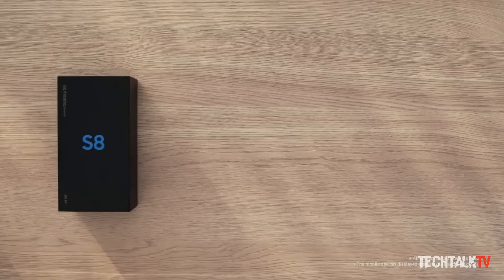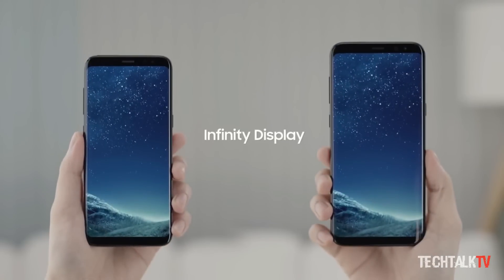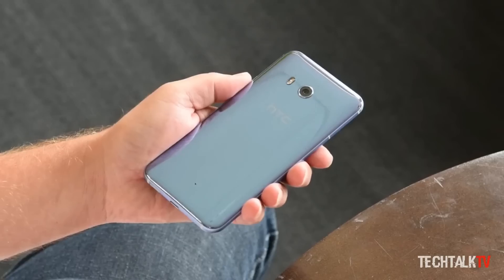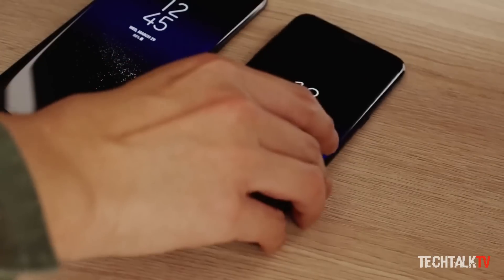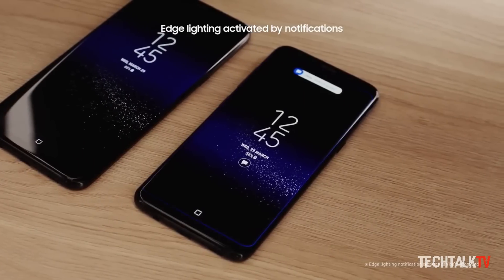When Samsung released the Galaxy S8 earlier this year, its smartphone was the first to offer the powerful Snapdragon 835. It also took competitors several weeks before they could have a chance to offer it to consumers. The move gave Samsung an early power advantage that helped the company extend its lead over the competition.